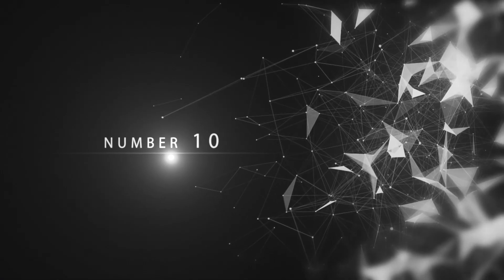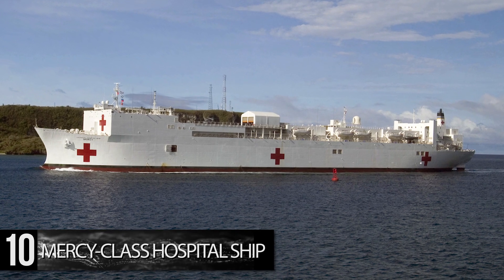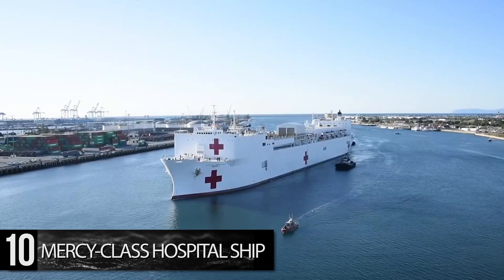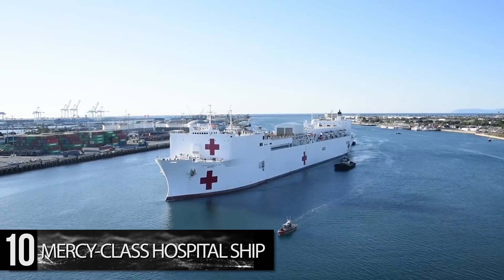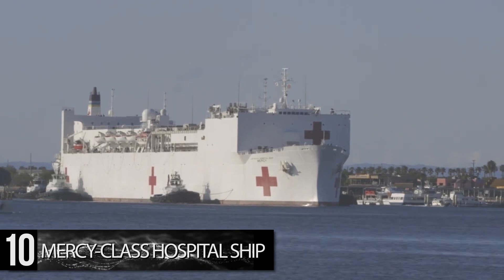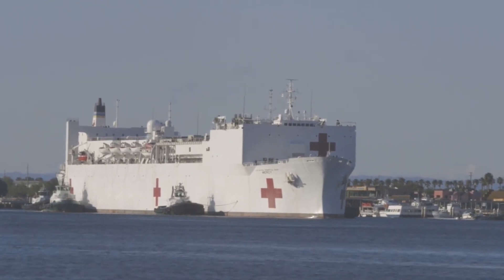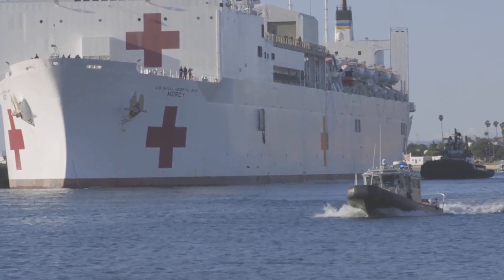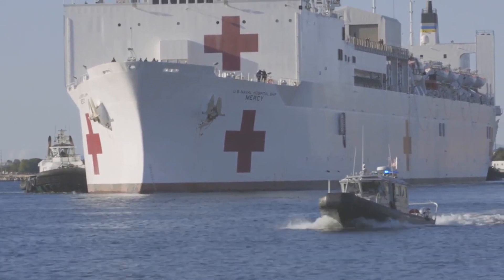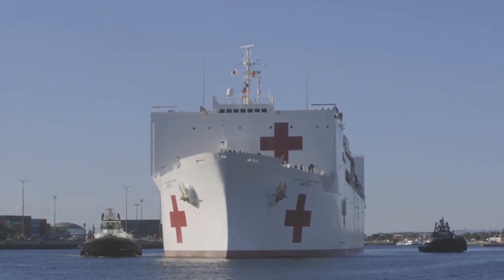Number 10: Mercy Class Hospital Ship. These floating hospitals have the unique distinction in the U.S. Navy of being painted entirely white, aside from the Red Crosses denoting them as a medical vessel to both allies and enemies alike. At 894 feet in length with a displacement of 69,360 long tons, they can reach a top speed of 20 miles per hour and are equipped with a helipad for air ambulances, 1,000 hospital beds, and 12 fully functioning operating rooms.